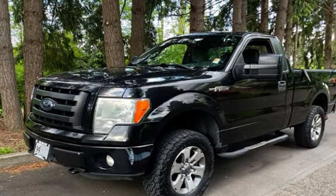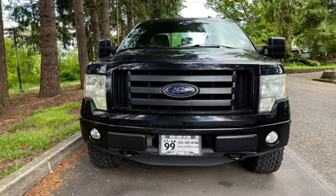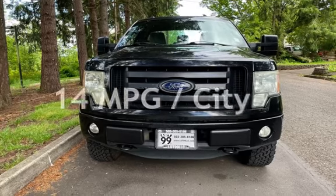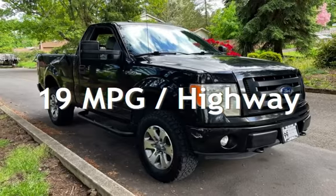This Ford has less than 165,000 miles on the odometer. Estimated fuel economy for this vehicle is 14 miles per gallon in the city and 19 miles per gallon on the highway.